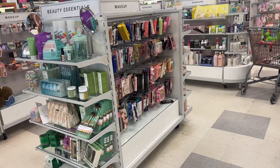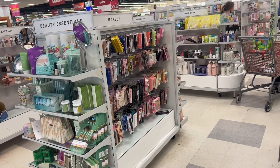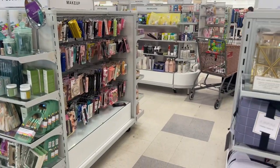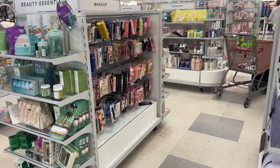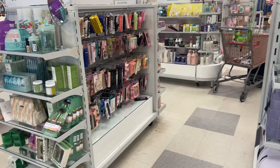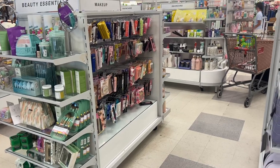Hello everyone, welcome to my channel MoneyCVMegan. We are at HomeGoods, one of the huge locations that I love to come to. I haven't been here in so long, so we're going to see what clearance finds and what jaw-dropping deals we can find here today. So let's get into the video.